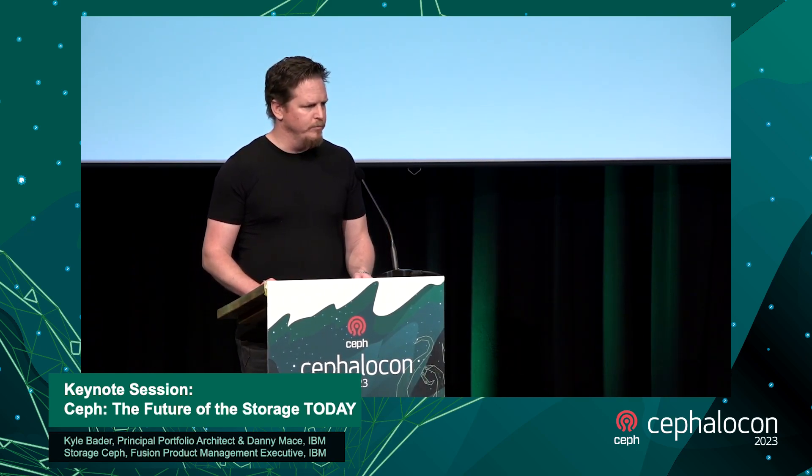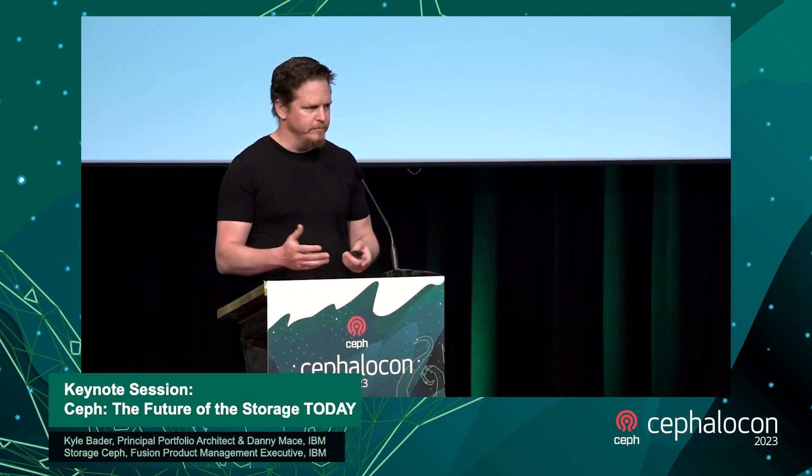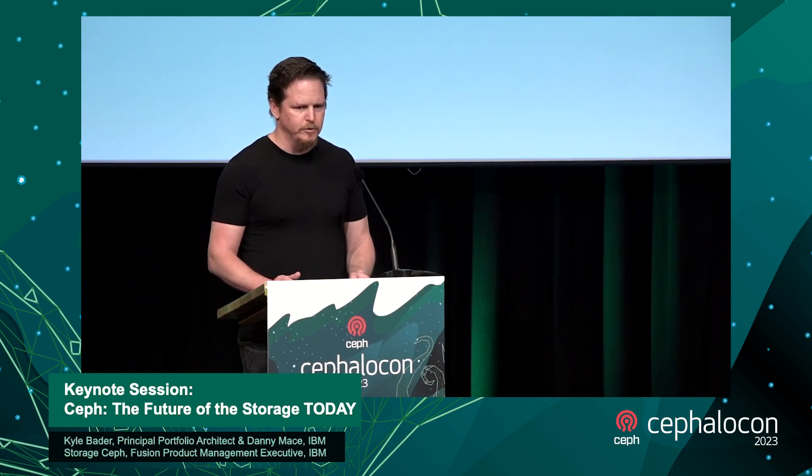That has turned out pretty well. If you look at the OpenStack survey, even over the last year, the number of people using Ceph in the context of OpenStack shows we've done very well there. If you look at OpenShift, there was a recent Evaluator Group report that ODF — which is basically Ceph for OpenShift — is the number one storage offering. So we're doing very well in the context of OpenShift and Kubernetes.